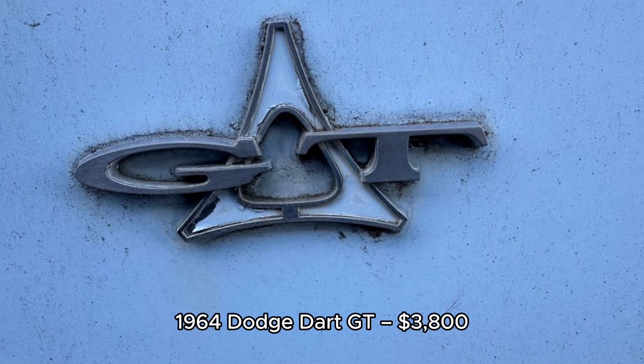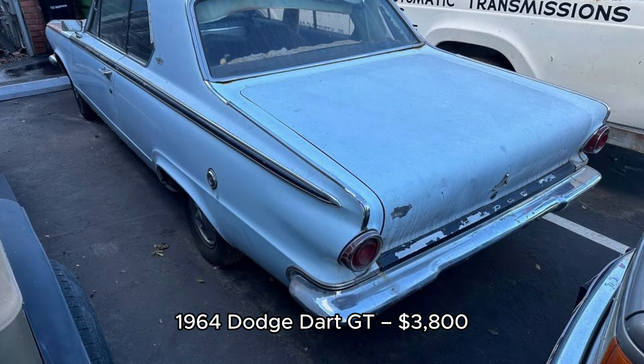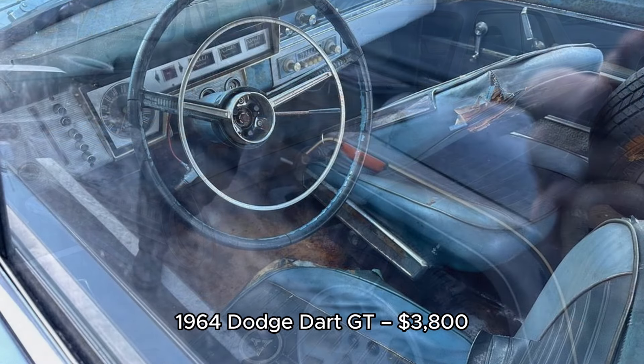7. 1964 Dodge Dart GT, $3,800, located in Campbell, California. The 1964 Dodge Dart GT with 118,000 miles is a project car needing assembly. The engine runs but requires fuel and carburetor work. It comes with bucket seats, push-button automatic transmission, and American Racing Torque Thrust wheels. Original paint with no significant rust makes it a great candidate for restoration at $3,800.